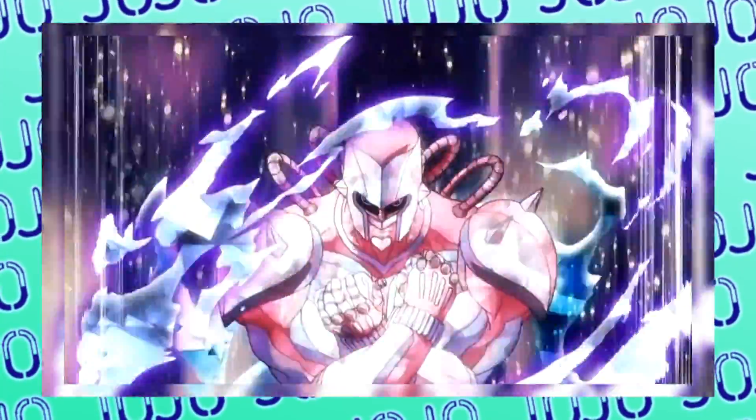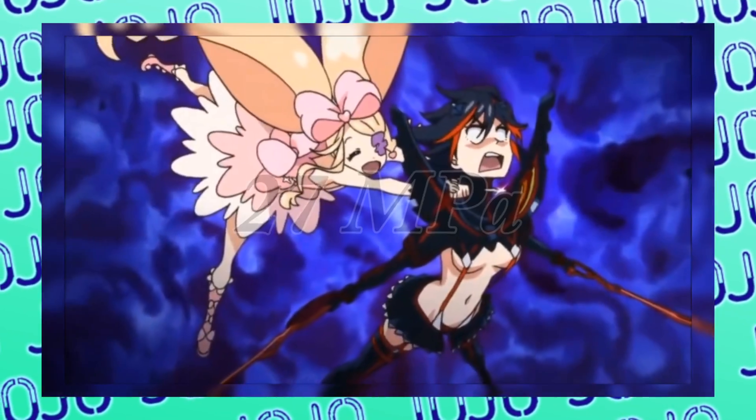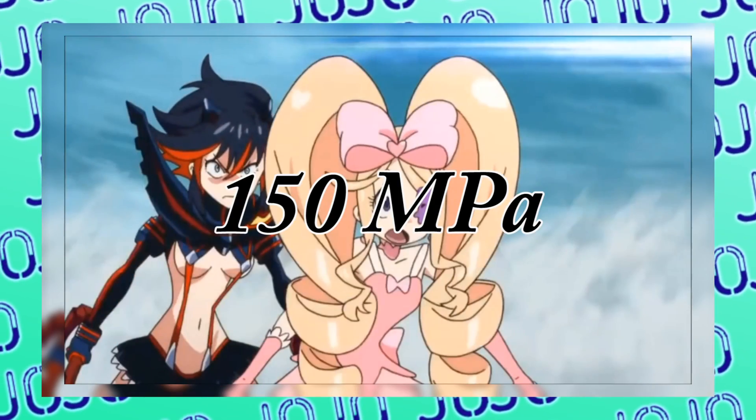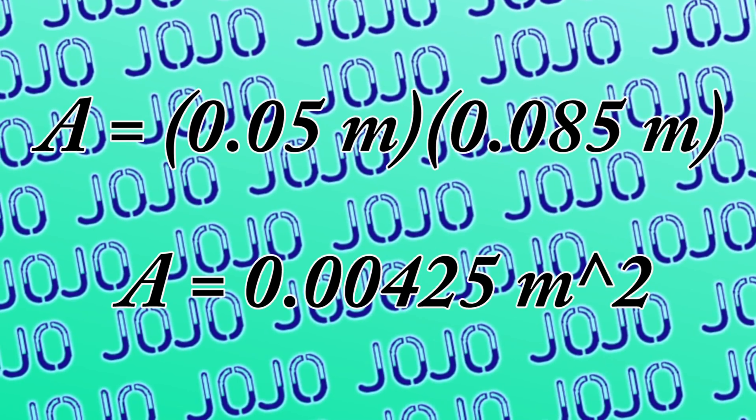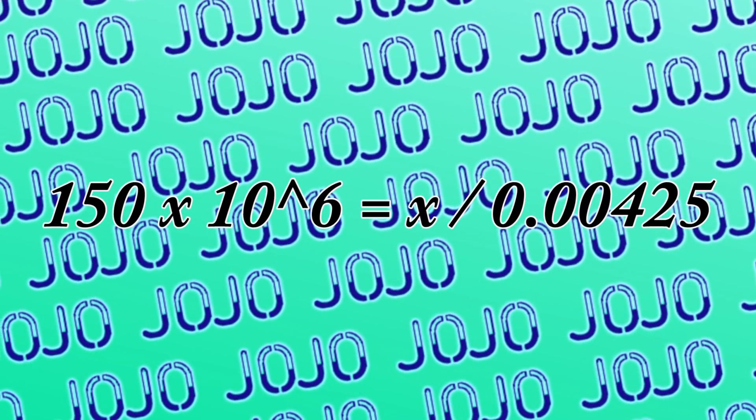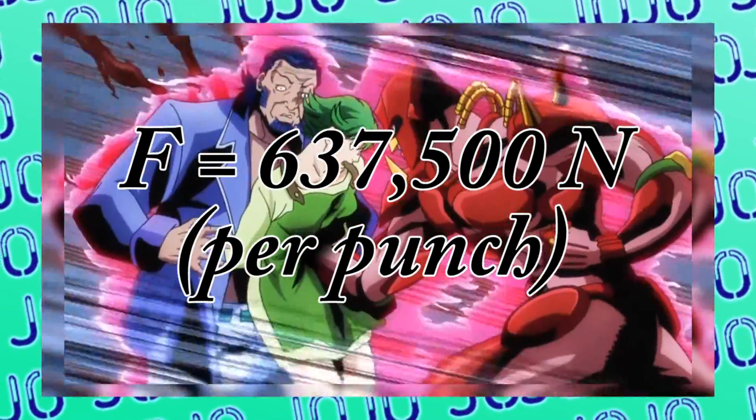As a good baseline, we are going to use the moment when Crazy Diamond punches through Josuke's mom. Skin's tensile strength, or strength before it breaks, is a measly 27 MPa, while bone's tensile strength is about 150 MPa, where a pascal is force over area. Since Josuke's mom is cleanly impaled, we'll use that as a minimum force for this scenario. Taking the area of the front of the fist as a rectangle — average male fist size of 0.05 meters wide by 0.085 meters long — the area would be 0.00425 meters squared. So 150 times 10 to the 6th equals some force x over 0.00425, giving us a force of about 637,500 newtons per punch.